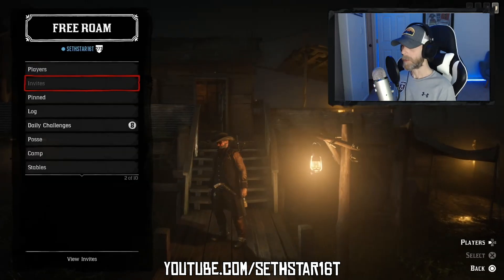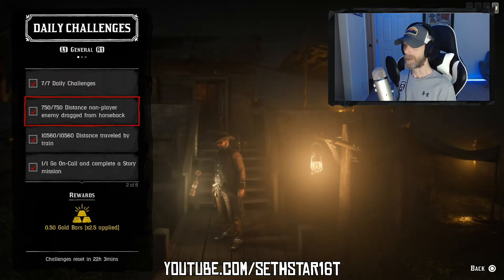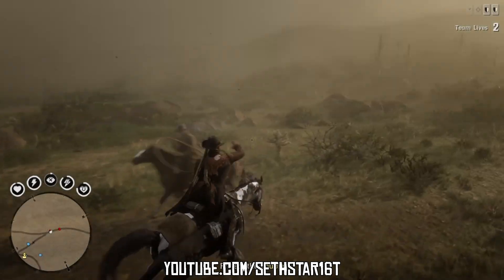60 Second Red Dead Online Daily Challenge Guide for December 11th, 2019. Number 1: Distance Non-Player Enemy Dragged from Horseback. Any red NPC will do.